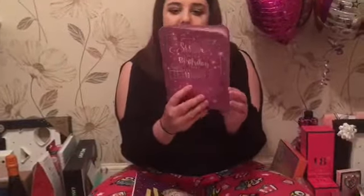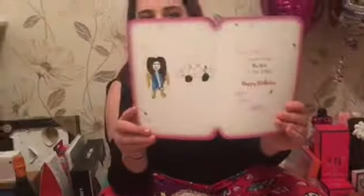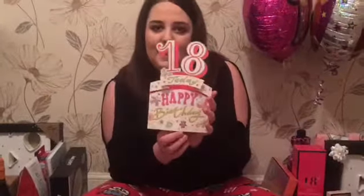This one was from Poppy and she drew a little picture in the card. And this one was from Lou and Paul. This one was from Stitch — Stitch Woof, Stitchy! And this one was from Dad and Vicky.